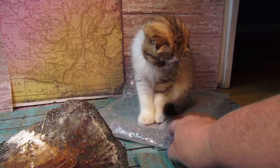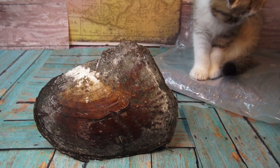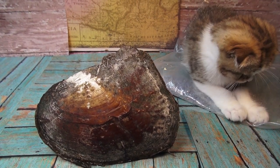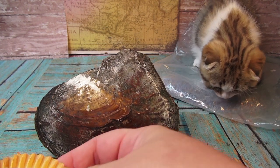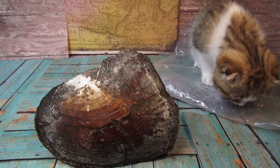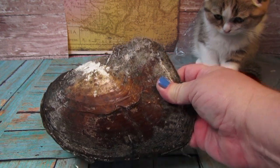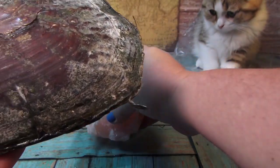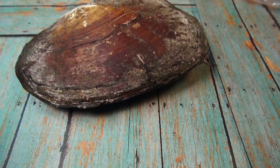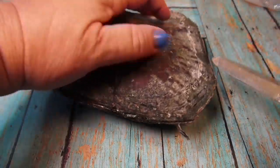Now we have this giant oyster, and behind the giant oyster is a giant gem — right here. I'll tip the camera down and get my oyster knife out, and we're going to find out what kind of pearls are in here.